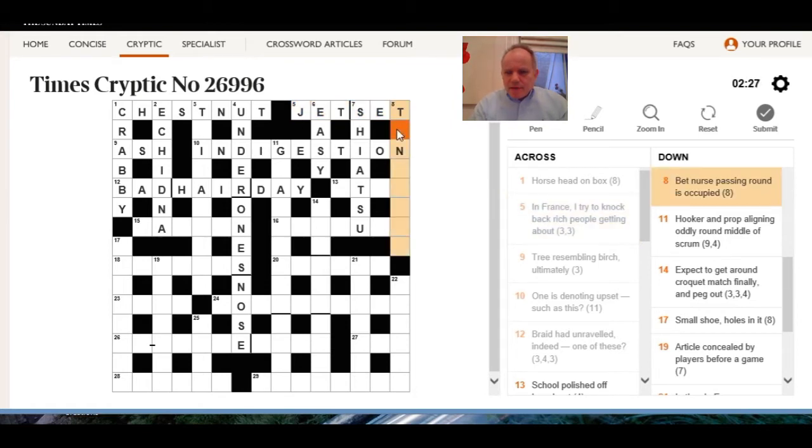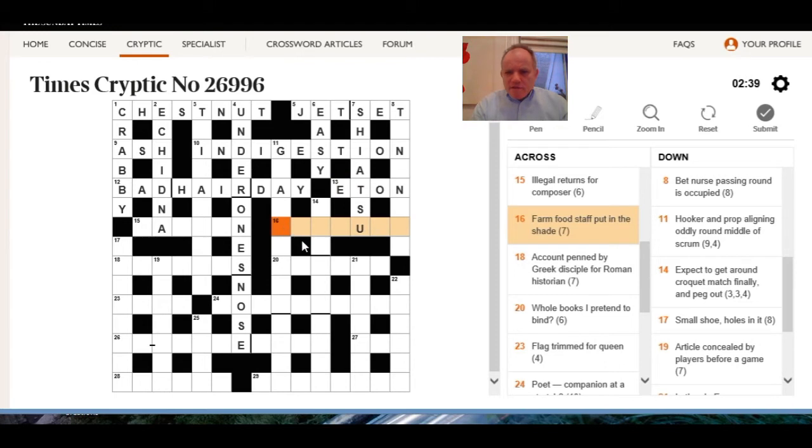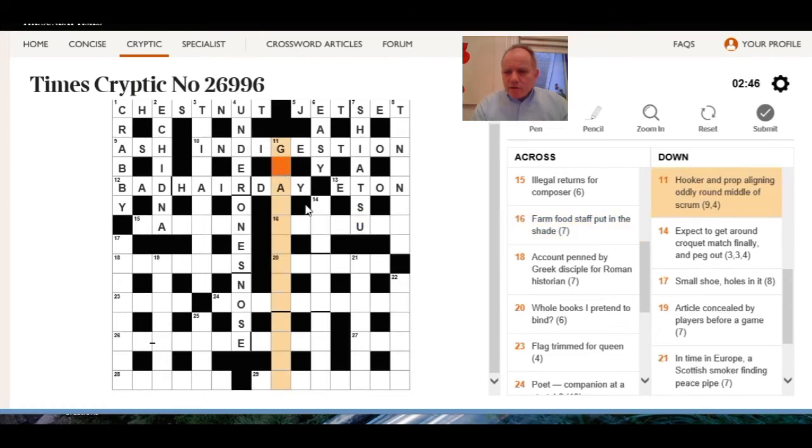Bet nurse passing around is occupied — I should be able to see that. School polished off, eaten, broadcast said out loud. Farm food staff put in the shade — some sort of colour. Hooker and prop: anagram of prop aligning — it means hooker, grappling iron, that's it.